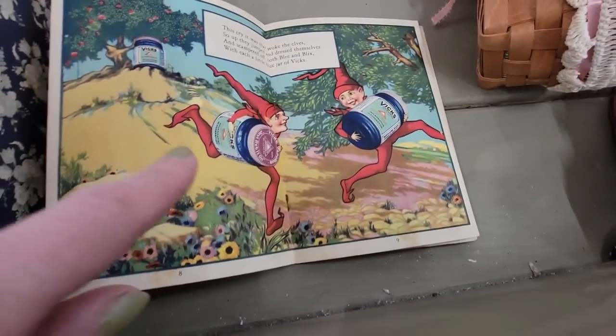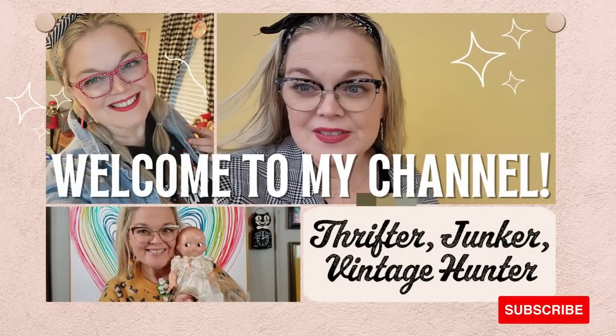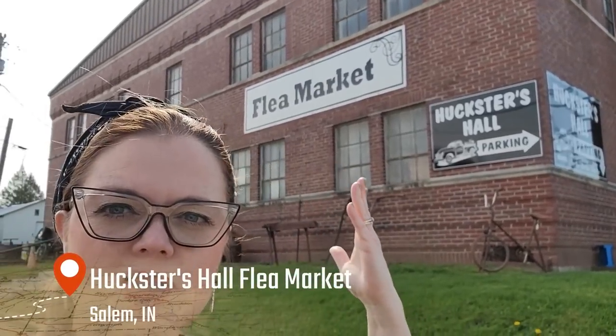Hello friends and welcome back to my channel. Today I am in Salem, Indiana at Hucksters Hall Flea Market. It's one of my favorite places to go, and it's been a long time since I came here. So let's go see what we can find.